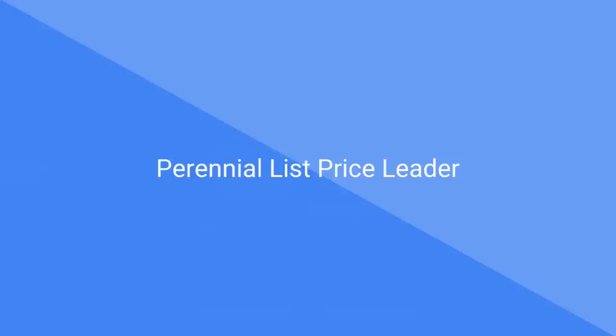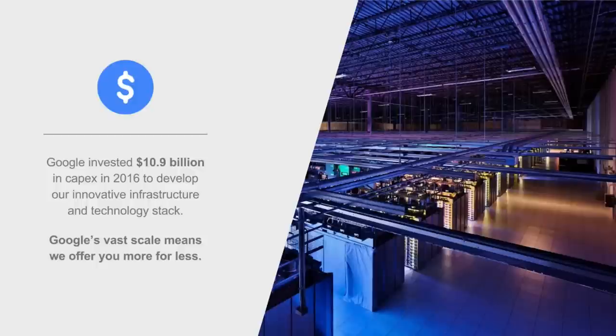Let's talk about why GCP is the perennial price leader. It has a lot to do with our volume. Google has a lot of infrastructure — you've probably used YouTube and Google Search. We are a very large technology company. We buy in bulk, we purpose-build much of our infrastructure. We spent more last year than any other cloud provider: $10.9 billion in CapEx in 2016. Google's vast scale means we can offer you more for less.